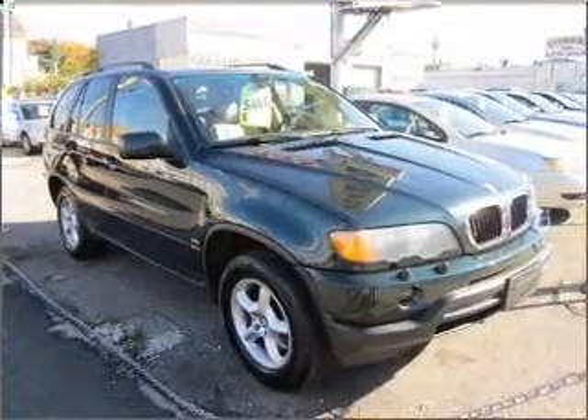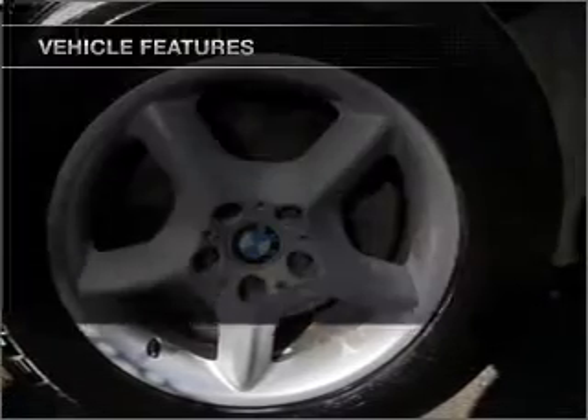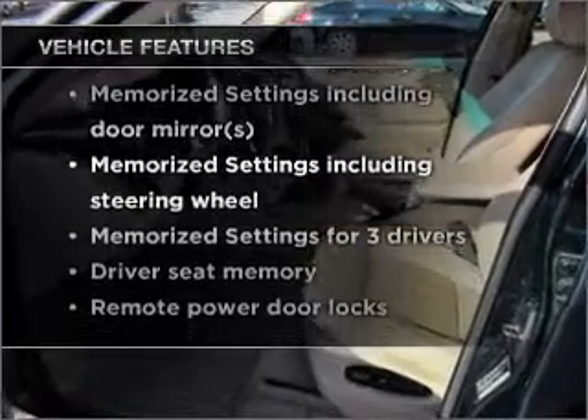The anti-lock braking system will keep you safe on the road, and memory settings are one of many features. With these notable features, you won't want to miss out on the opportunity to own this amazing vehicle.